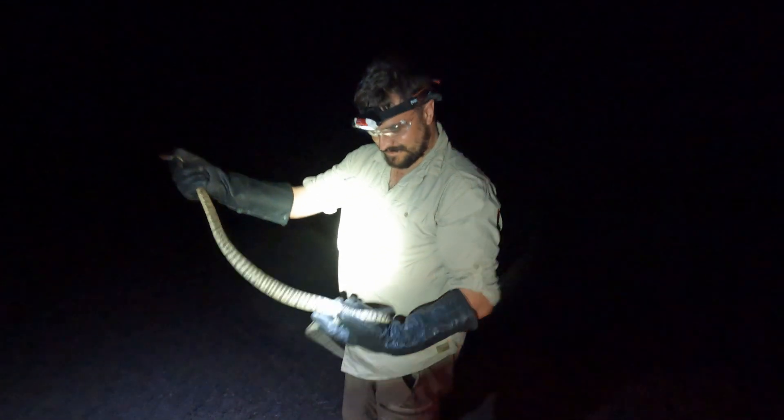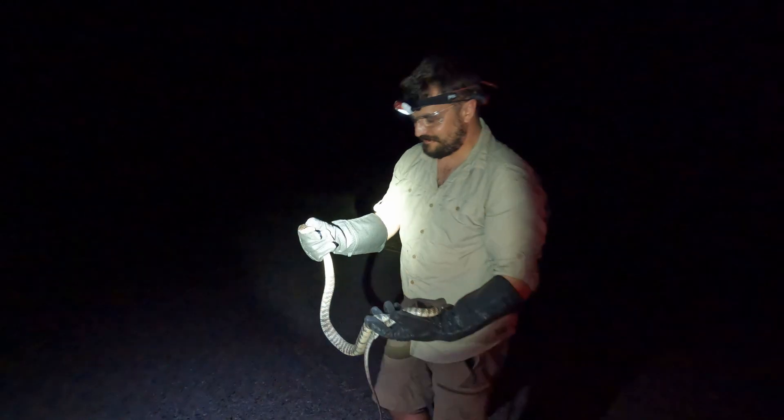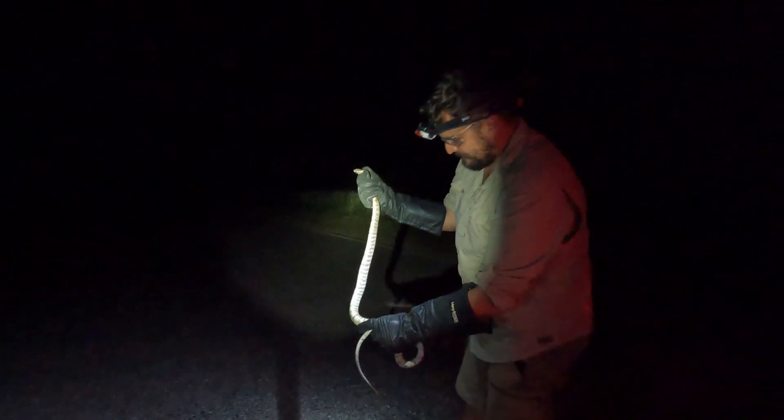A big zebra spitter just came out on the road and gave me a real shower!